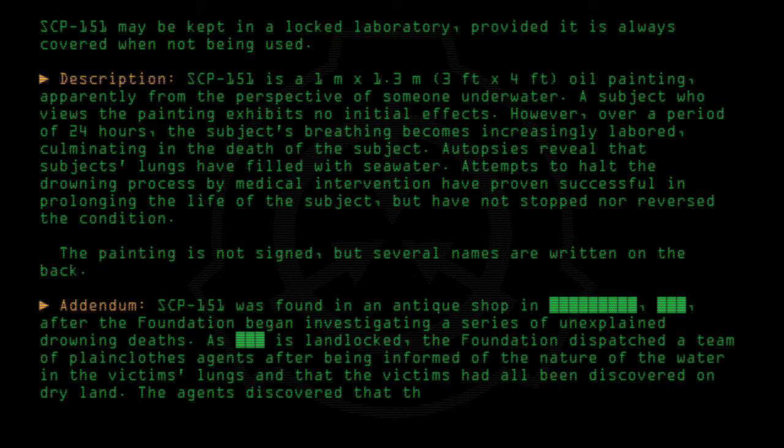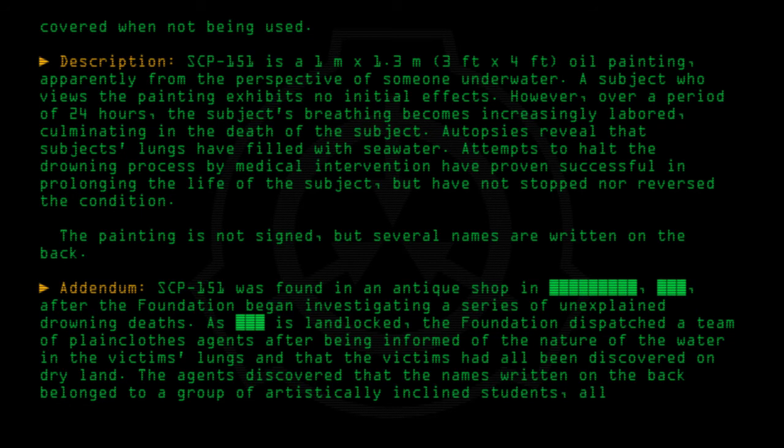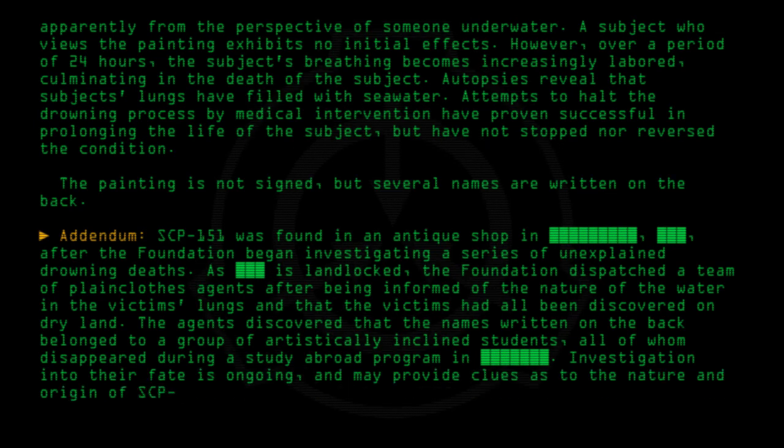The agents discovered that the names written on the back belonged to a group of artistically inclined students, all of whom disappeared during a study abroad program. Investigation into their fate is ongoing and may provide clues as to the nature and origin of SCP-151.